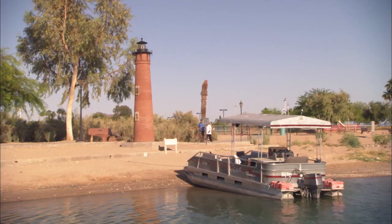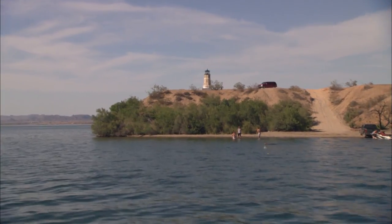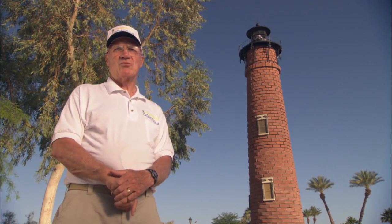We've had people come from all over the world now to look at our lighthouses. We're now on all the major lighthouse websites that describe where lighthouses are. Lake Havasu now has more lighthouses than 15 of the states that have lighthouses.